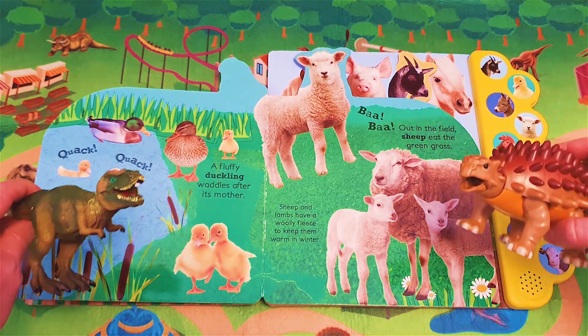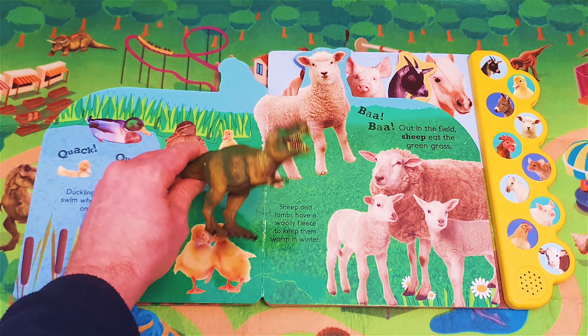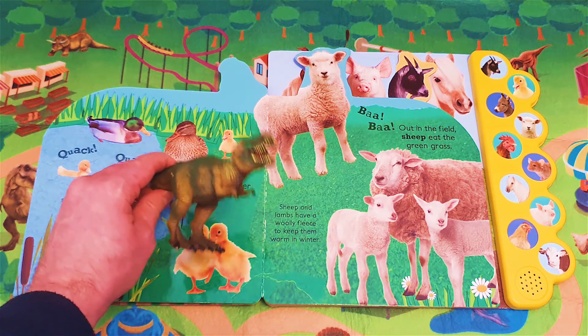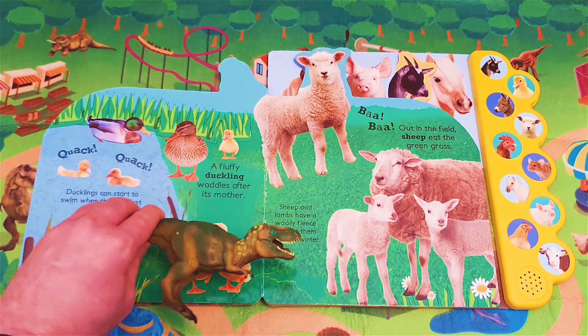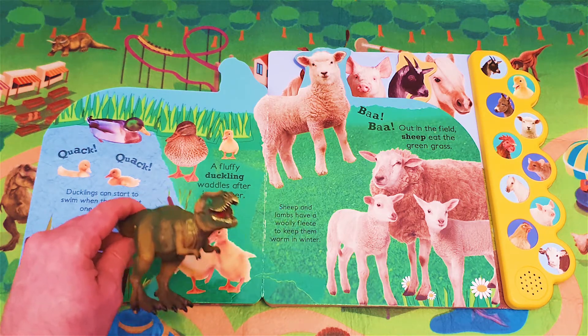Quack, quack! Baa! Out in the field, sheep eat the green grass. Sheep and lambs have a woolly fleece to keep them warm in winter.